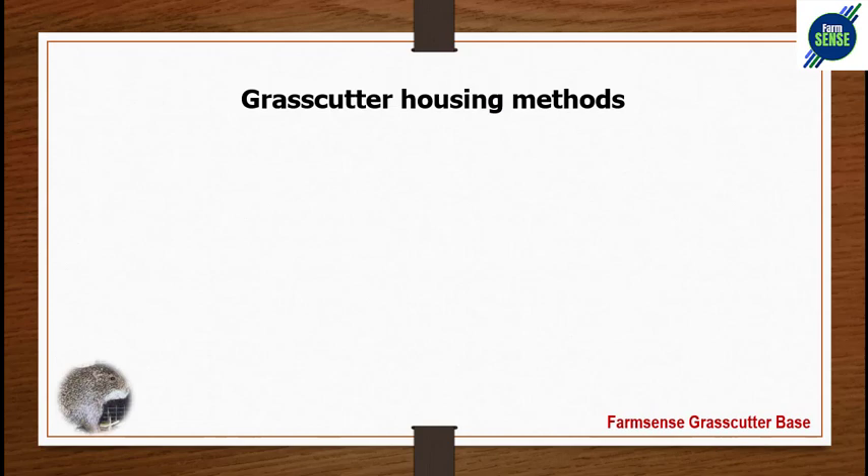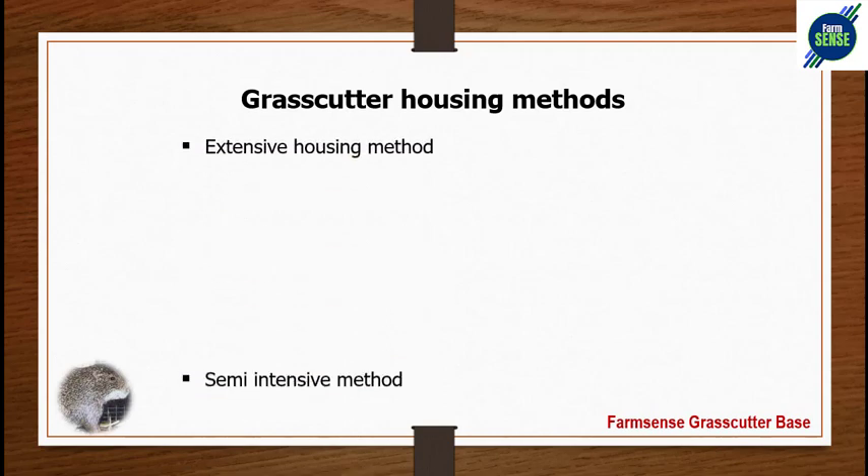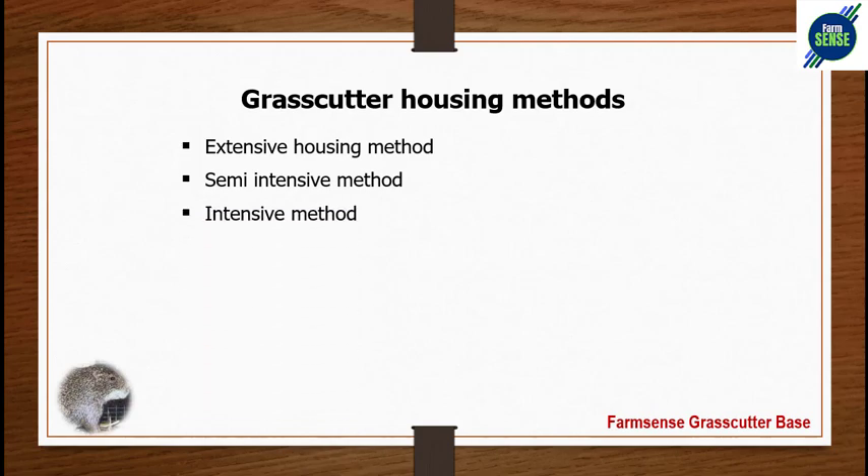Grass-cutter housing — how do you house your grass-cutters in confinement at home? Grass-cutters are found in the bush, but here we look at how to domesticate them. We have three housing methods: extensive, semi-intensive, and intensive. For this presentation, we focus on the intensive method, as extensive and semi-intensive methods are not applicable especially for a newbie.